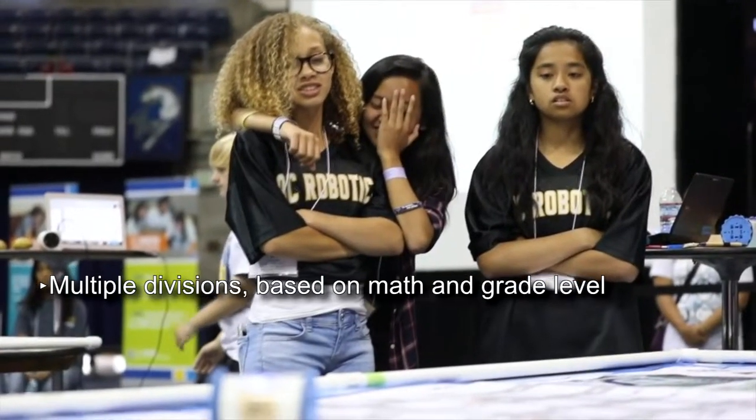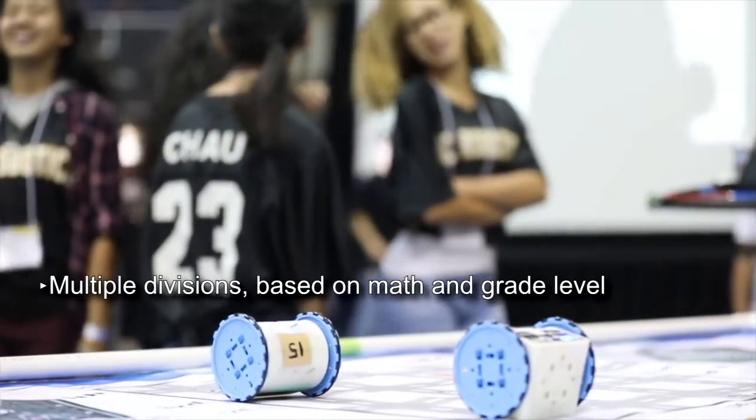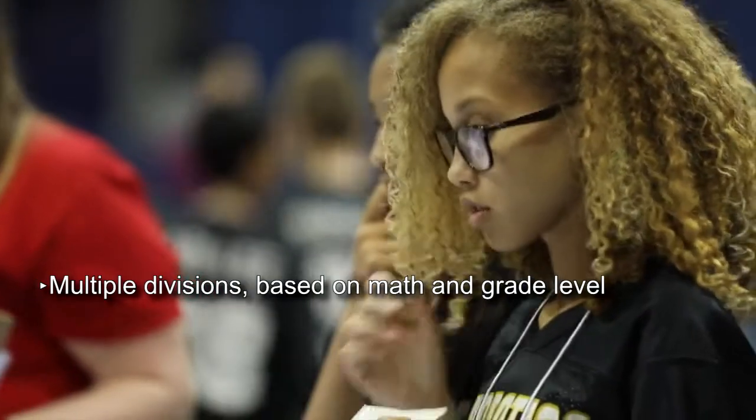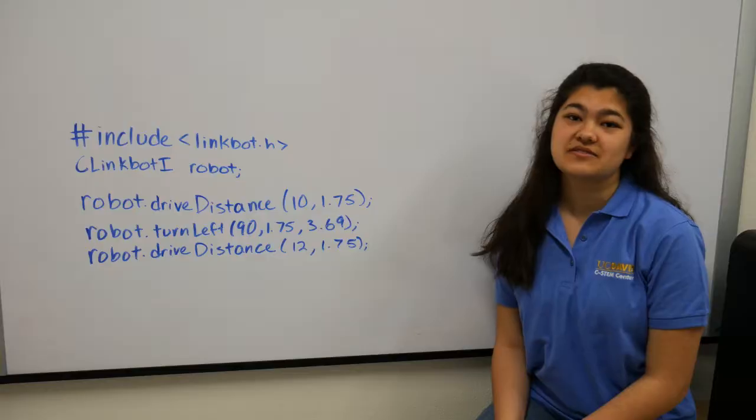The competition has multiple divisions. Higher divisions have more difficult challenge sets. The divisions are separated by a combination of math and grade level. All teams use the same equipment and software regardless of their division.